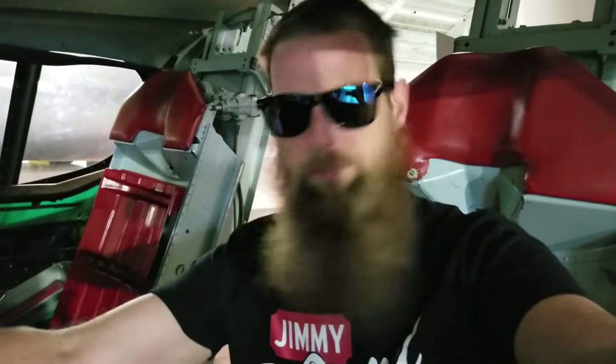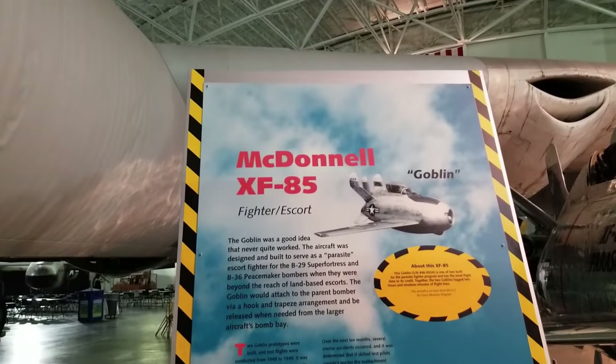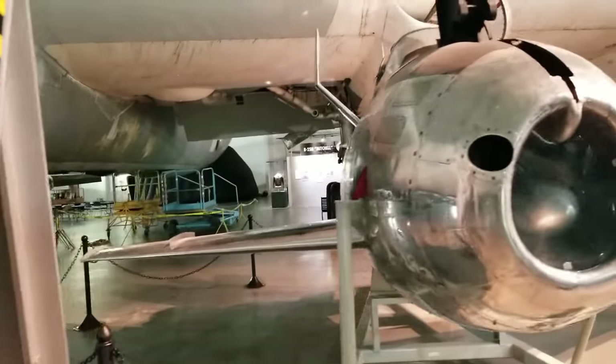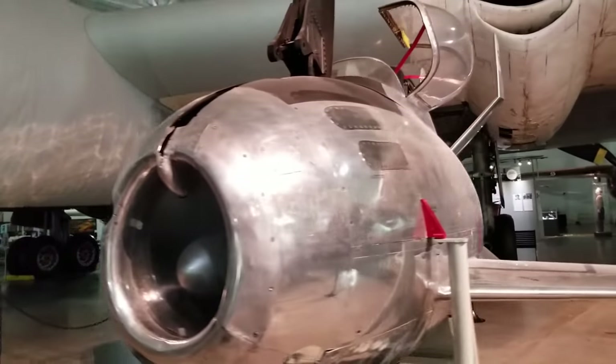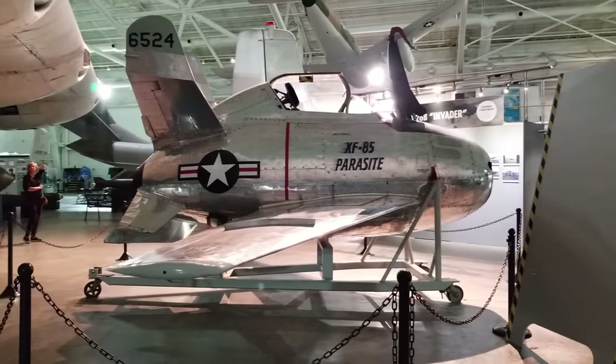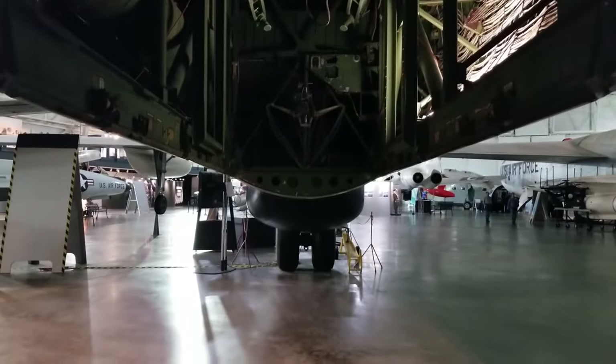My favorite types of air museums are the ones where they take a random cockpit nose out, restore it so you can sit in it and play with all the buttons and gears. Full throttle! Look at the size of this thing. This thing would be hung below the stealth and dropped in case of emergency.